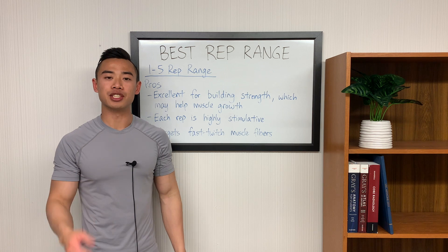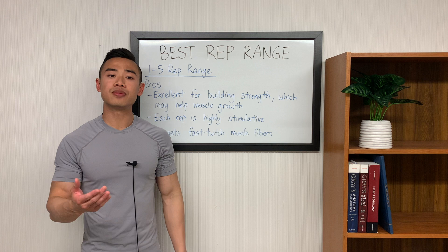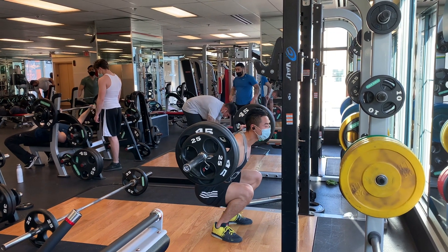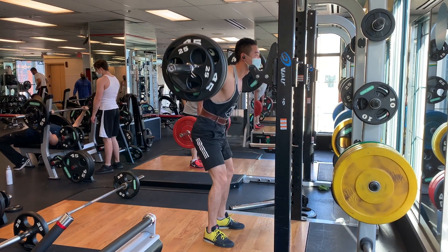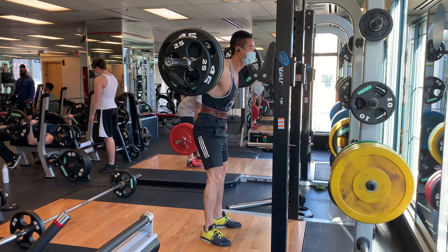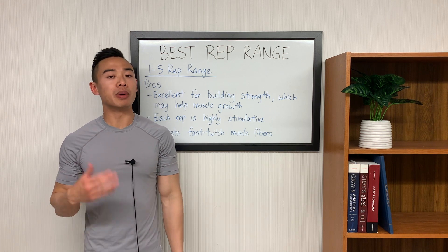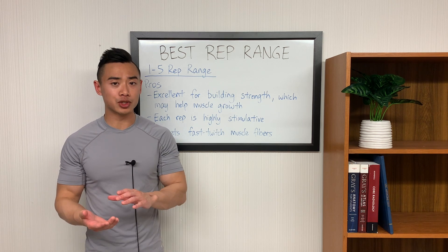Let's jump into our discussion of rep ranges with the 1 to 5 rep range. In terms of pros, the 1 to 5 rep range is excellent for building strength, which may help muscle growth indirectly. For building strength, intensity — the weight on the bar — is the most important variable to drive progress. So lifting in a low rep range with heavy weight is going to facilitate strength gains. But how does being stronger help us with muscle growth? There's likely an indirect effect where being stronger can help you with your hypertrophy training.